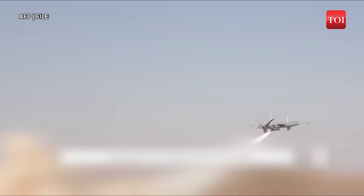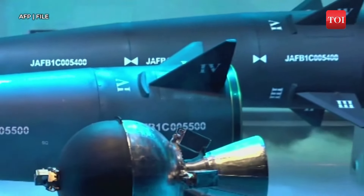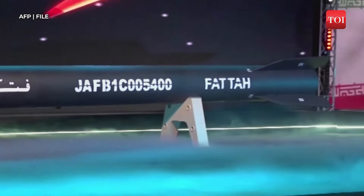Next, the Houthis have developed drones equipped with explosives. These unmanned aerial vehicles have been used to attack military and commercial vessels in the Red Sea. They have also acquired anti-ship ballistic missiles to target ships in the Red Sea. Significant support from Iran has bolstered their arsenal with ballistic missiles, drones, and anti-ship cruise missiles.